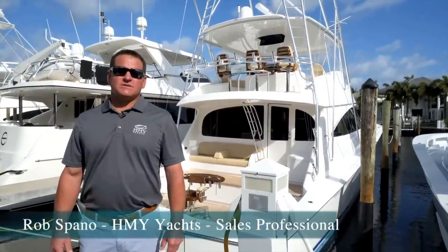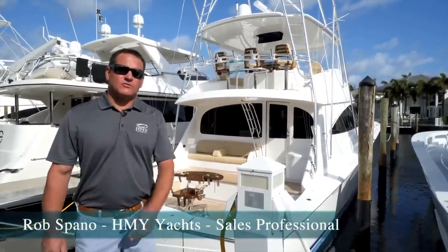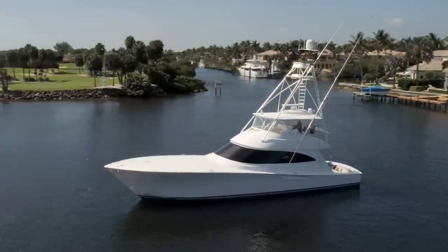Hi, I'm Rob Spannell with HMI Yacht Sales. Join me today as we do a walkthrough on this 2019 Viking 72 convertible.